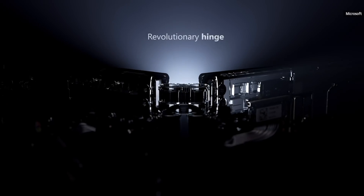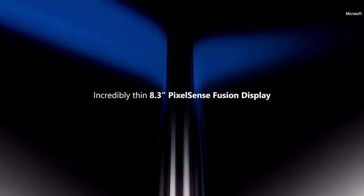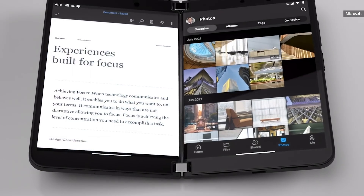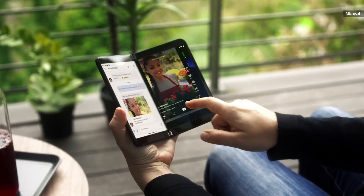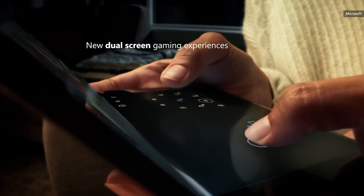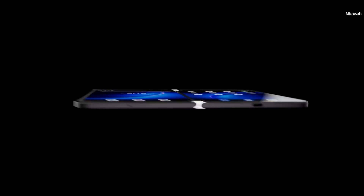Today we are incredibly excited to introduce you to the next generation of Surface Duo. This is Surface Duo 2 — mobile productivity powered by two screens. Our team of engineers partnered closely with Qualcomm to build an incredibly fast and powerful dual-screen device, meticulously crafted to become the world's thinnest 5G device.